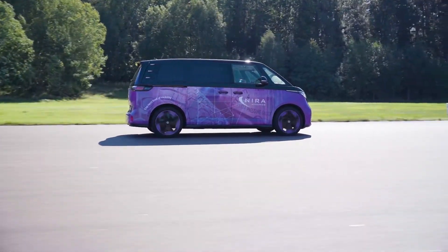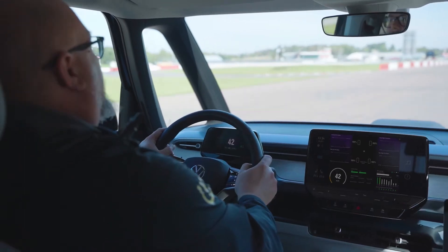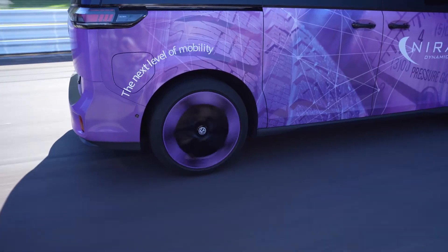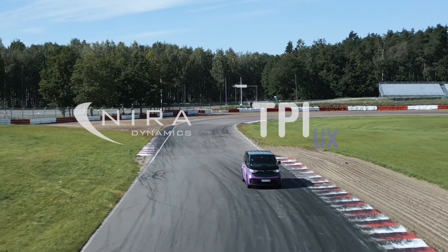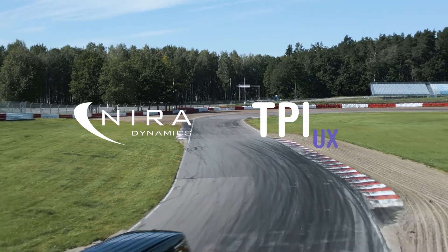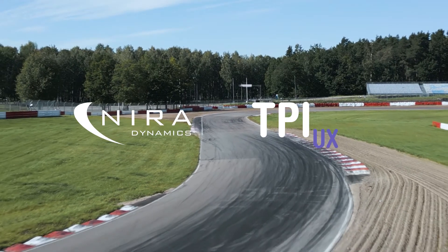Experience the convenience and power of TPI-UX as you explore its advanced features, ensuring optimal tire pressure management with ease. TPI-UX — advanced TPMS features at your fingertips. Elevate your tire pressure monitoring experience with TPI-UX.